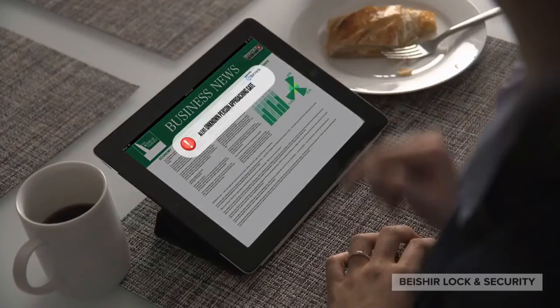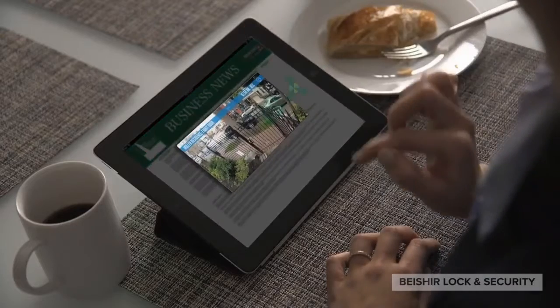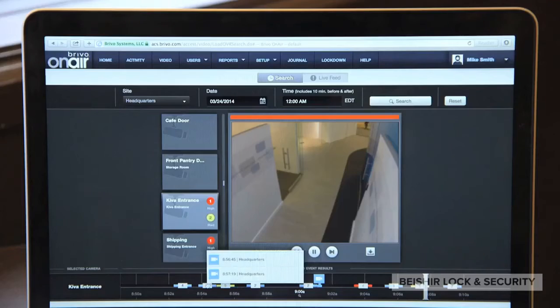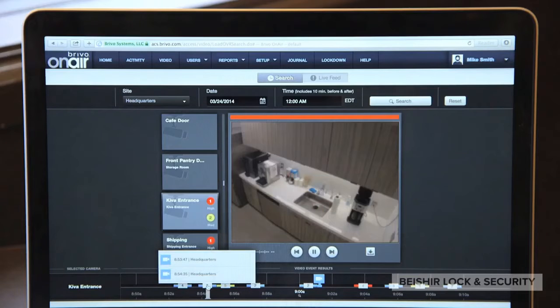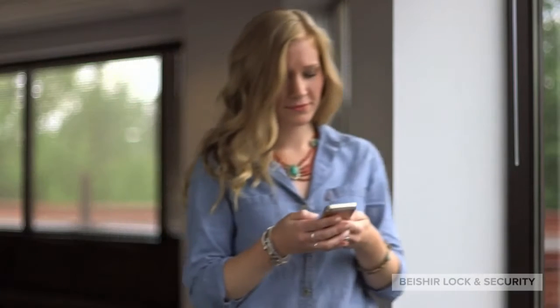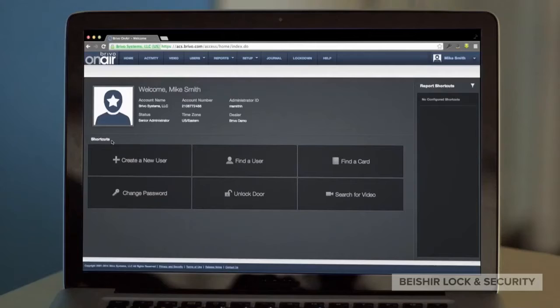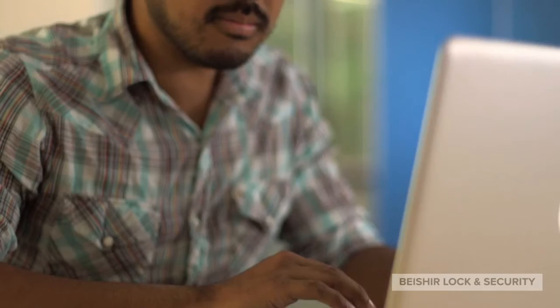What if you could manage the security of your organization simply, from anywhere, at any time? Brevo's award-winning cloud-based infrastructure allows you to manage physical security for one or hundreds of facilities. Our software as a service platform is one of a kind, serving the physical security industry since 2001, proven to reduce costs while providing flexibility and scalability to meet your changing demands.